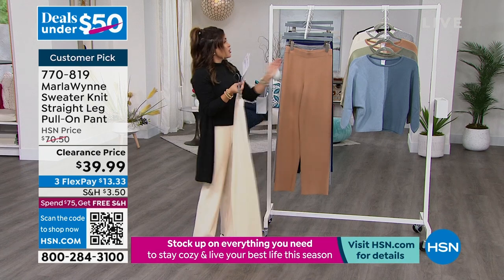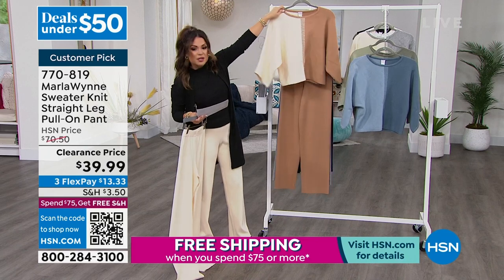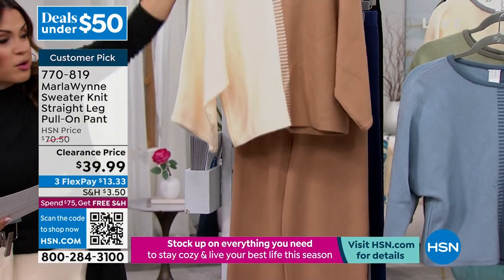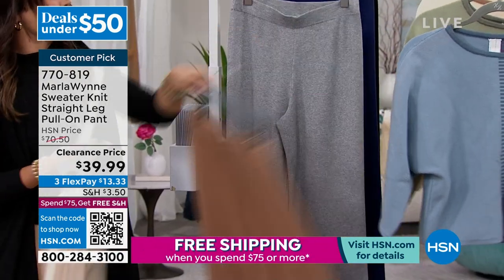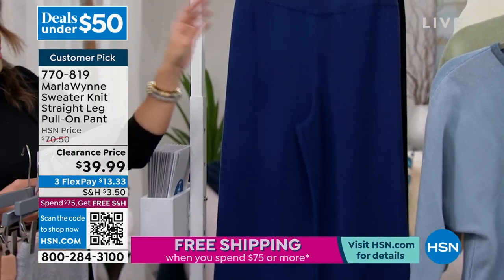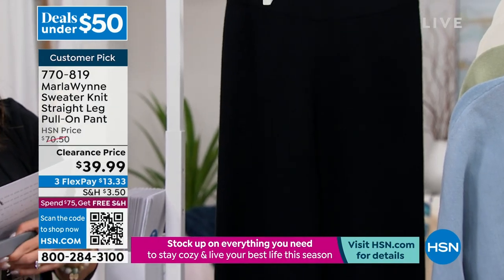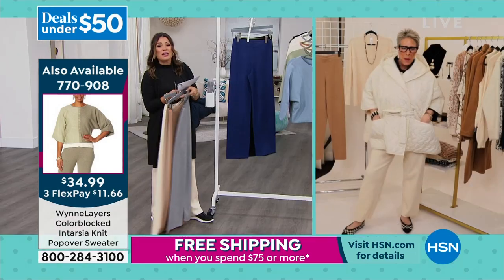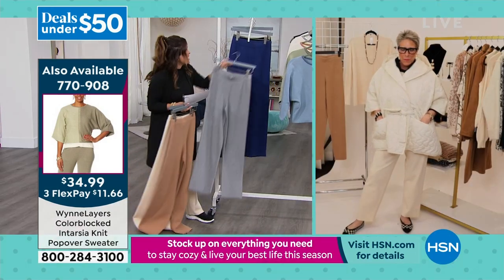So that's the ecru; here it is in the camel — beautiful neutral. These tops are also on clearance, perfect for head-to-toe dressing. The popover is only $34.99. Here it is in the heather gray, we've also got it in twilight blue, and a handful in black. Marla is standing by live via Skype to join us for these incredible pieces. We took two top sellers and put them on clearance.